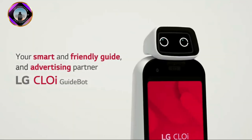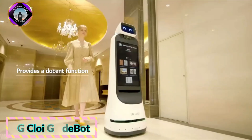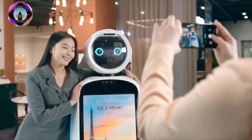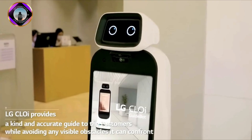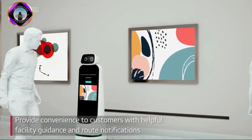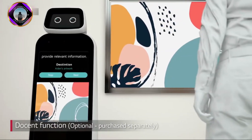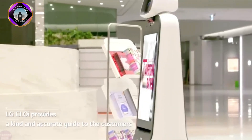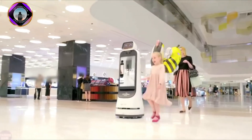LG has recently unveiled its latest series of autonomous robots, Chloe. The two models in the company's robot range are the GuideBot and ServeBot. The GuideBot Chloe is an autonomous robot that can serve as a security guard, information kiosk, or mobile advertisement. Outside of regular business hours, a GuideBot can be configured to follow a predetermined path and turn on a security camera that employs software for remote monitoring and communication.